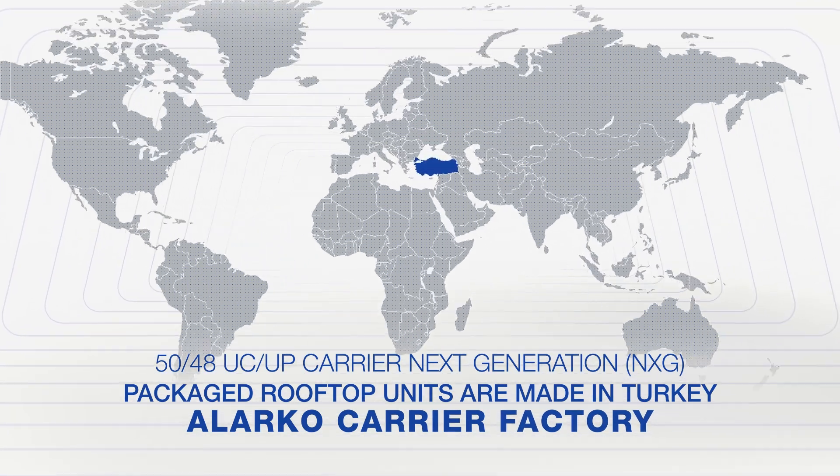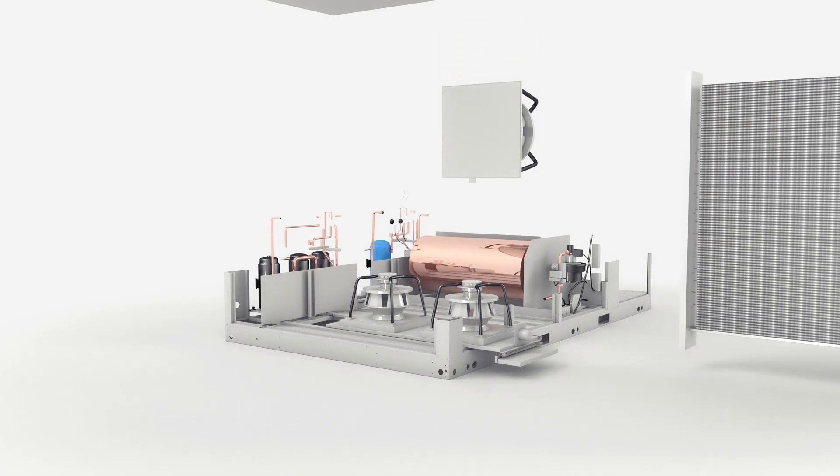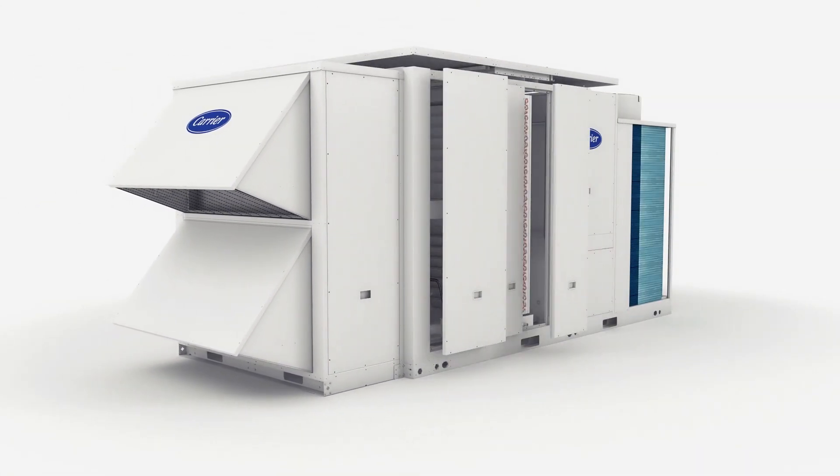The 50/48 UC/UP New Generation Packaged Rooftop Units have been redesigned using the latest features of Carrier technology.